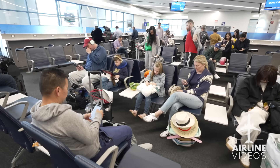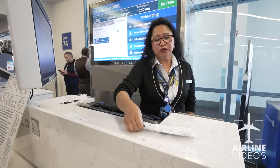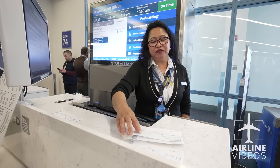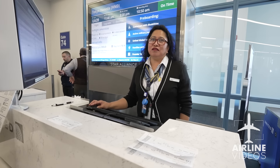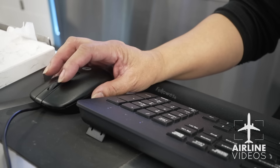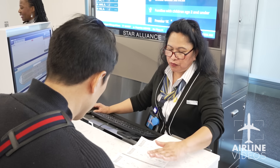Everybody is checked in — maybe a couple of people have not checked in yet, but we'll give them a few minutes. I have four seat changes right now. I will see if I can accommodate them, but if not I'll have to explain that I cannot because the flight is full. These are middle seats.